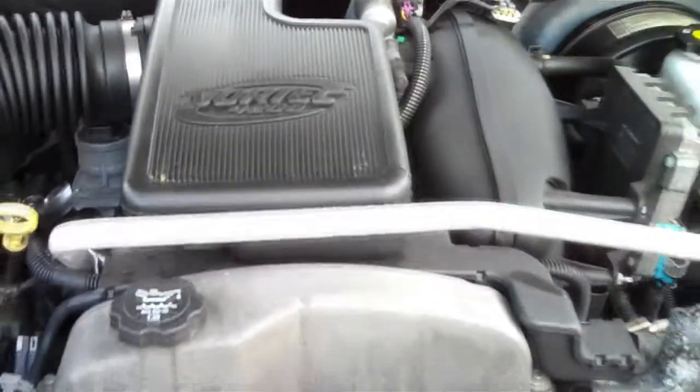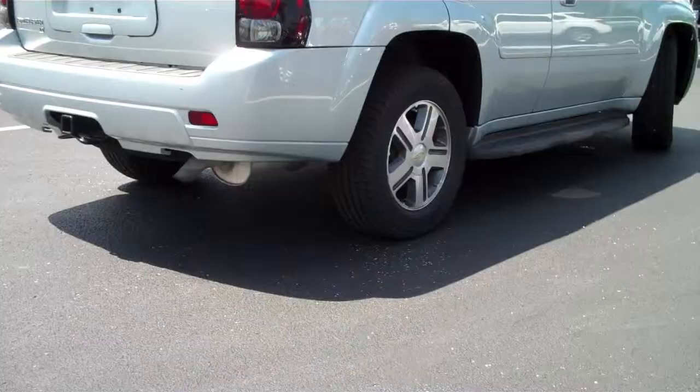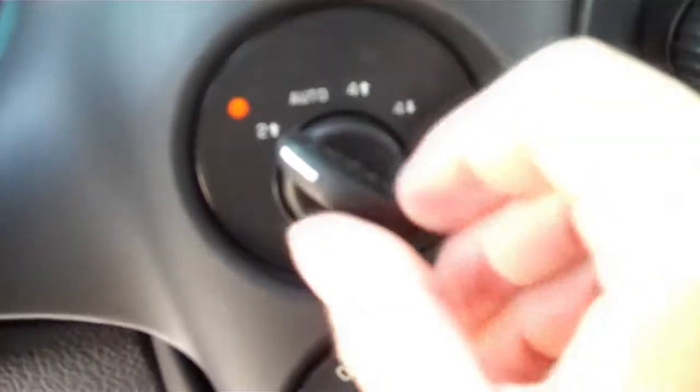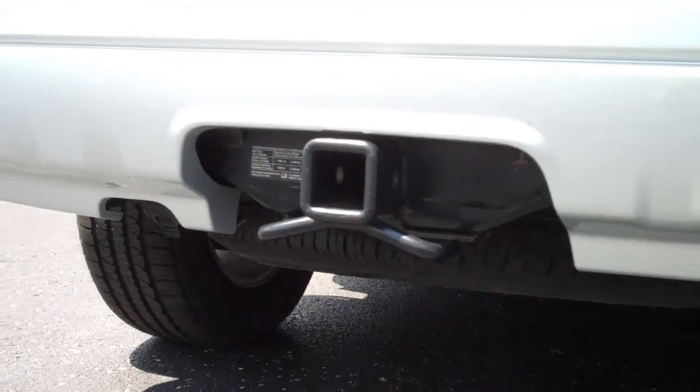As for performance, this Trailblazer is powered by the 4.2-liter 291-horsepower inline six-cylinder engine, matched up to an automatic transmission. There's a 3.42 locking rear differential, easy-to-use four-wheel drive, and a hitch in the back so you can tow up to 5,700 pounds.